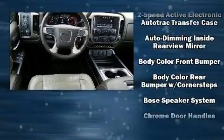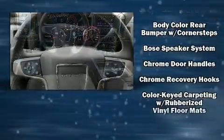Premium sound drive seven speakers provide you and your passengers a sensational audio experience.